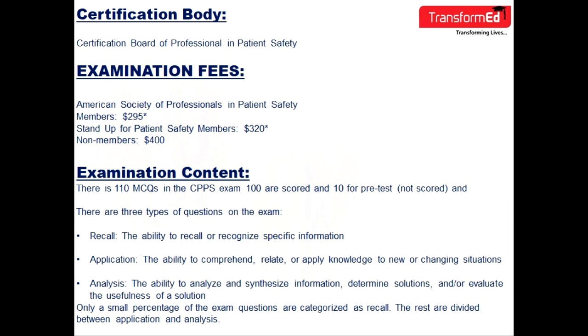The CPPS exam contains 110 multiple-choice questions: 100 are scored and 10 are pre-test questions that are not scored. There are three types of questions: recall — the ability to recall or recognize specific information; application — the ability to comprehend, relate, or apply knowledge to new or changing situations; and analysis — the ability to analyze and synthesize information, determine solutions, and evaluate the usefulness of a solution. Only a small percentage of exam questions are recall; the rest are divided between application and analysis.